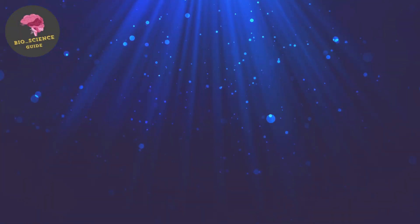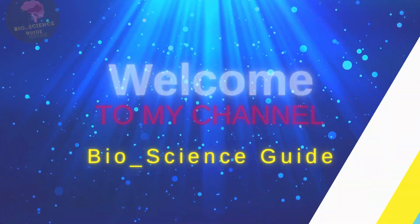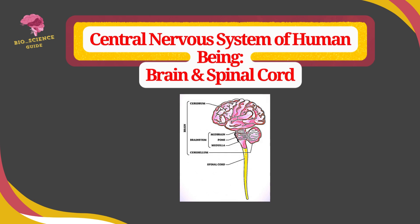Hello everyone. Welcome to my channel Bioscience Guy. Today the topic is the central nervous system of human being, which includes brain and spinal cord.